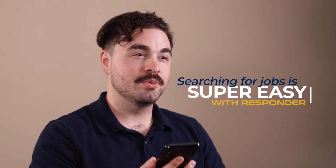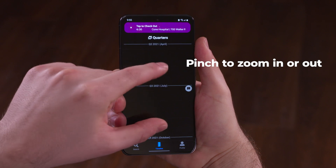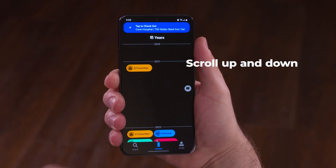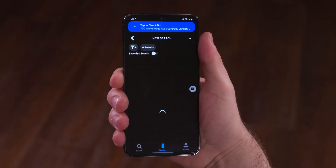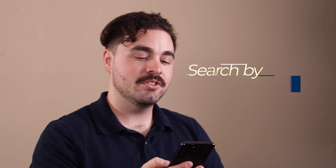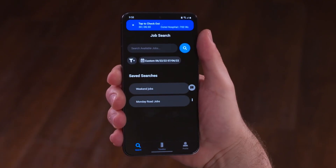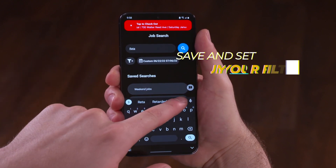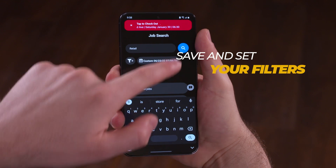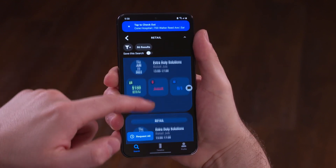Searching for jobs is super easy with Responder. If I'm on the timeline, I can just pinch to zoom in or zoom out and scroll up and down to find a time frame I'm interested in. Once I do, I can tap the search bubble and a list of jobs will appear for that time frame. If I want to search by keyword, I can tap the bottom left search icon. From there I can enter a job name and add filters to tune my search to exactly the list I'm looking for. After that, I can save those filters and run that search at any time.